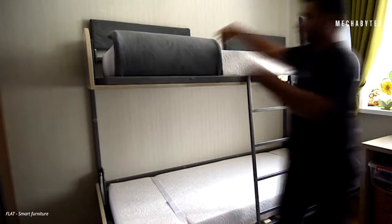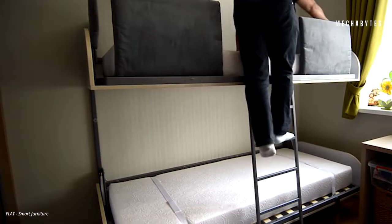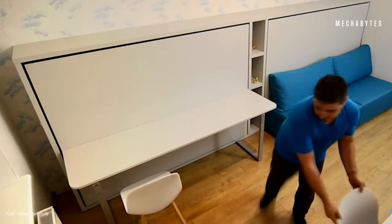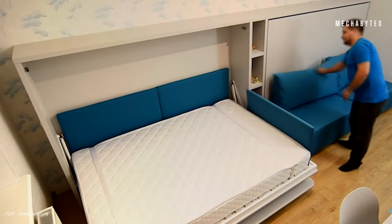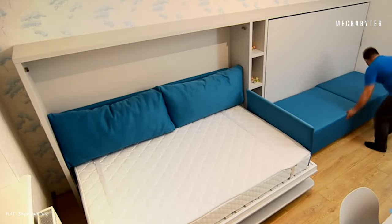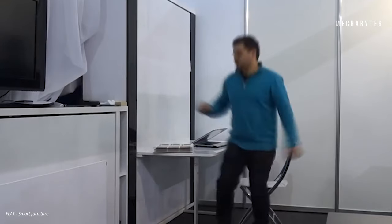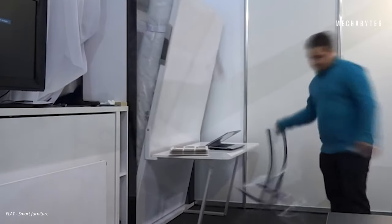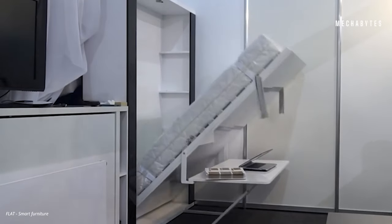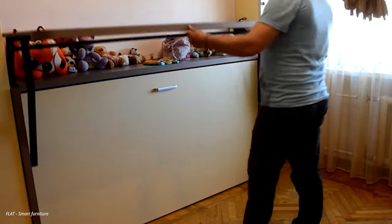Another company committed towards creating multifunctional furniture that will entirely transform your living space is Flat Smart Furniture. If you have a studio apartment but wish to live like you're in a villa, there is absolutely nothing that can stop you. You can use the same space as your work studio by day and convert it into your bedroom by night.